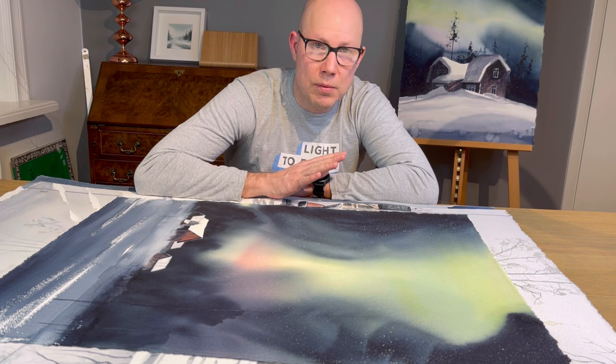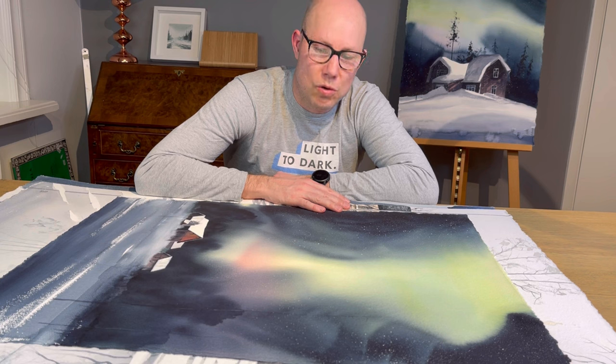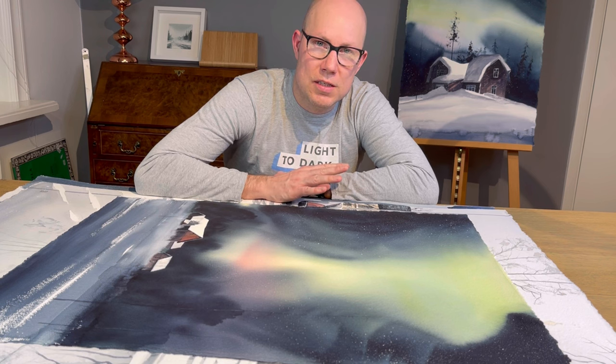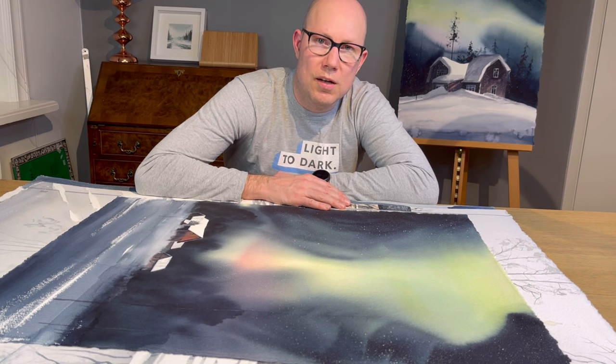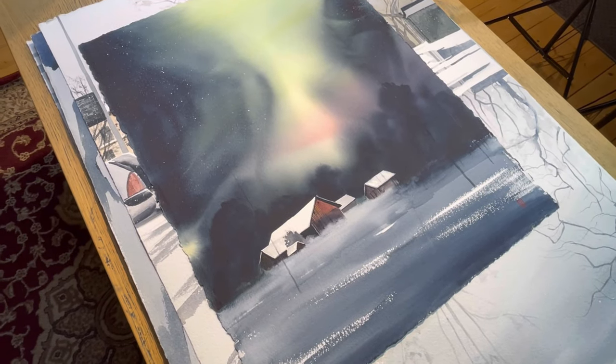These ten slightly bigger watercolors I'm going to send off to my gallery this weekend, so this is probably the last time I'm going to see them for a while. I want to share these with you guys and talk you through and explain a little bit about the process and what I was thinking while painting them. I hope you enjoy this video.